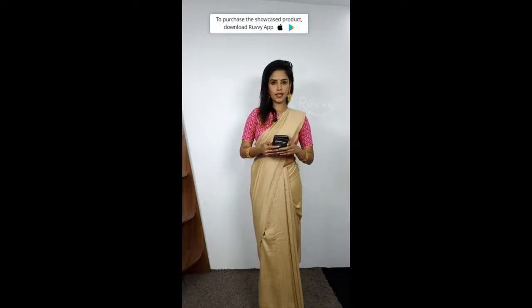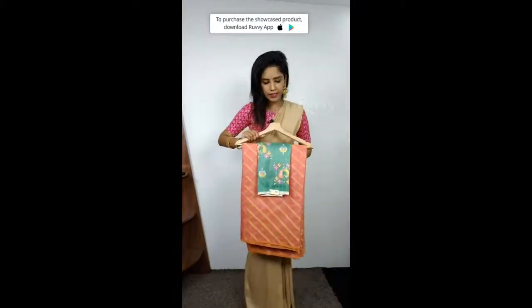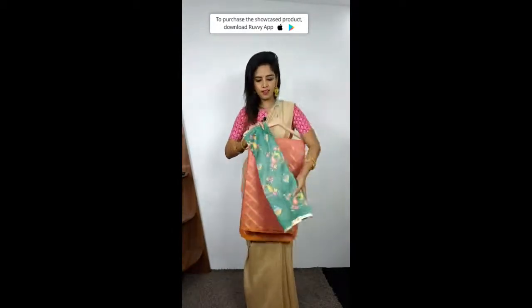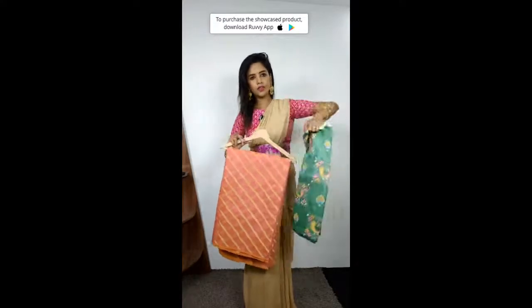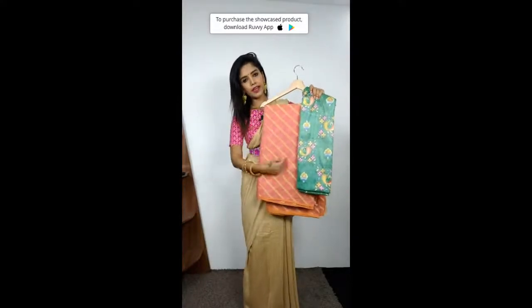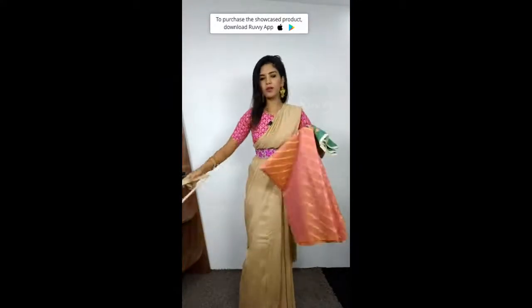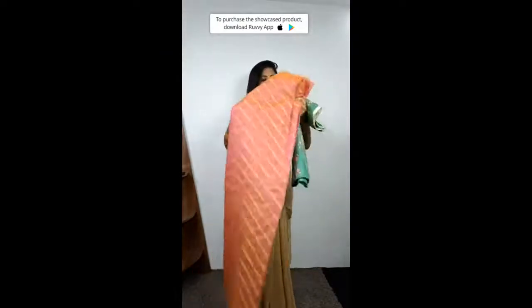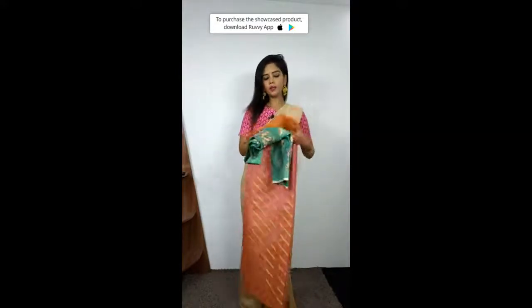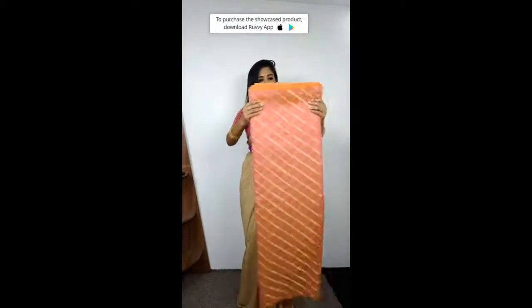Moving on to the next product — peach zari line kota saris. This is an ice cream blouse; it is so tempting, the colors are awesome. Look at the blouse — it is a peacock design, and the sari is peach color. This is a diagonal line sari. Blouse here, sari here. The blouse has a nice peacock design on it. This is the sari in peach color.